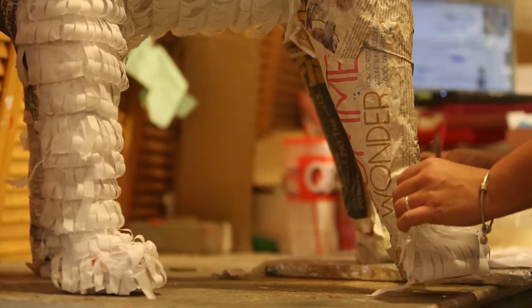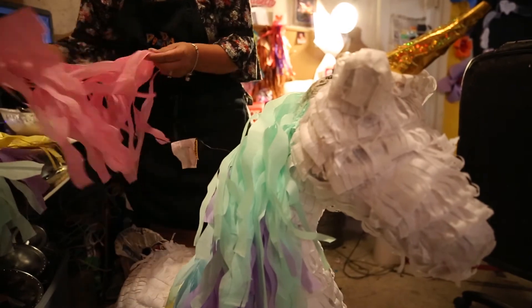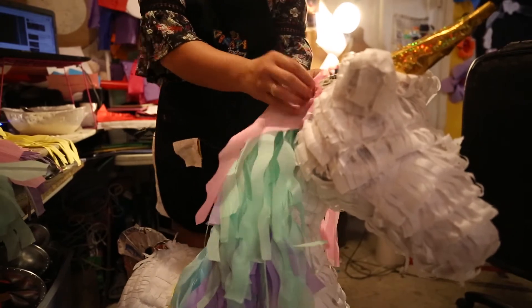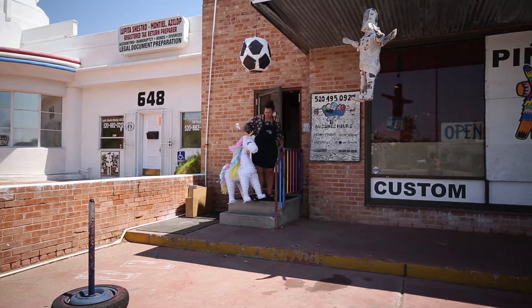The most popular design right now is the unicorn — the colorful unicorn. Many girls like the unicorn piñata because it's very colorful, it's glittery, and it's very cute.